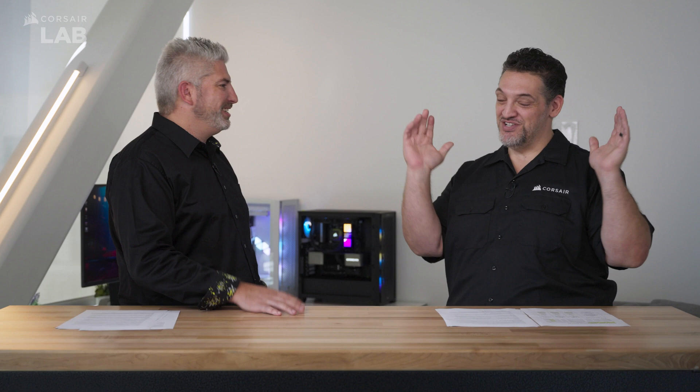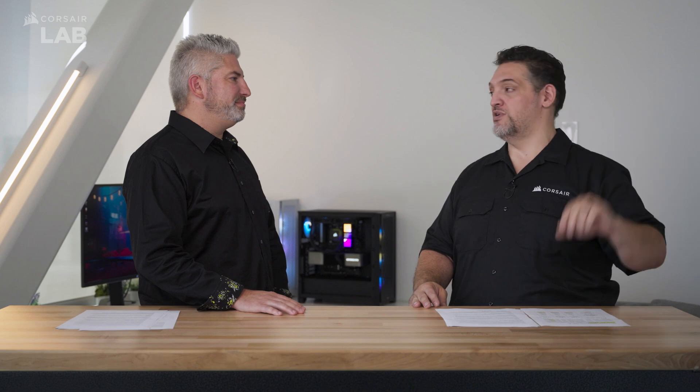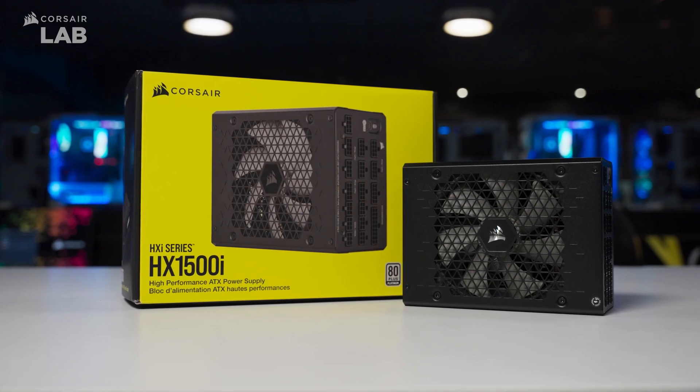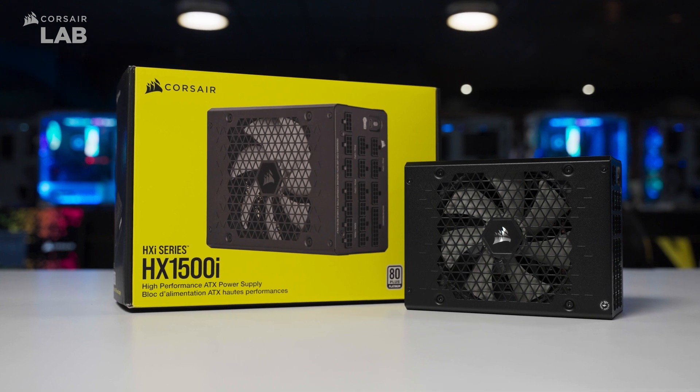Realistically, for most users 750 or 850 watts is the sweet spot. 1000 watts is fine if you want extra headroom. And if you never want to worry about it again or don't want to hear your PSU fan, go get an HX1500i or something like that.